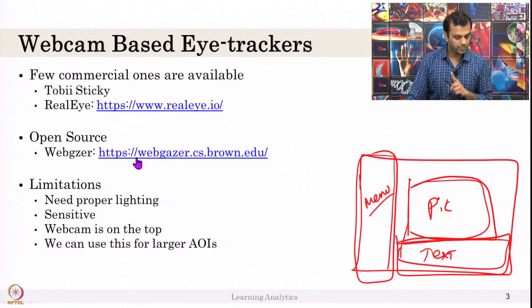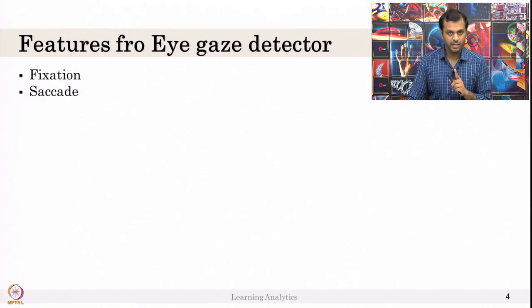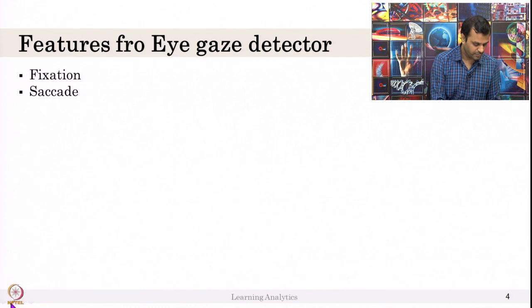There are two key features in an eye gaze detector: fixation and saccade. Fixation is when your eye is fixating on a particular point — how long you fixate there and what that point is. Whether it is a single point or some area bracket depends on your research question and how you decide your duration and bracket.